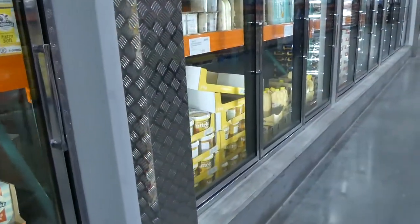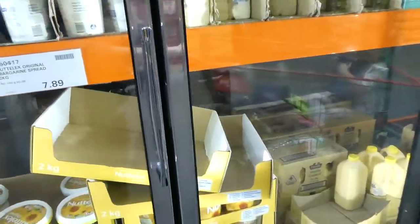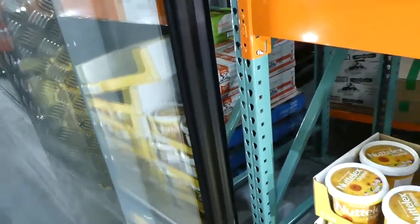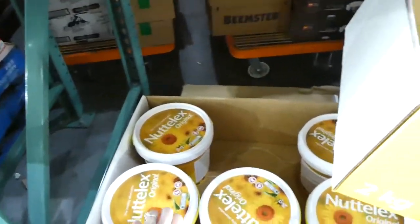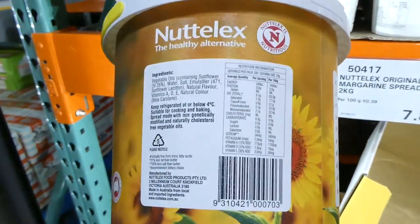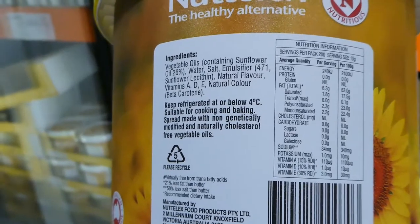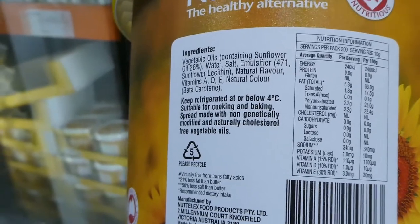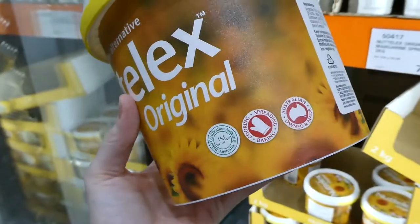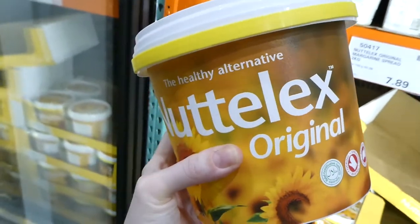Nuttalex original is often recommended for anyone with dairy issues. It's a huge two-kilo container for $7.90. It's vegetable-based: sunflower oil, water, salt, emulsifier, natural flavors, vitamins A, D and E, and natural beta carotene coloring. A lot of moms with dairy-free kids use this one.